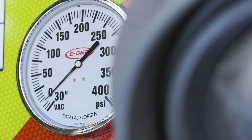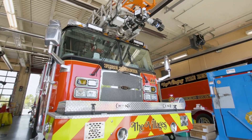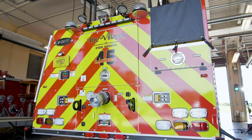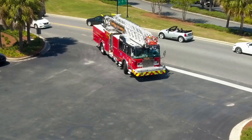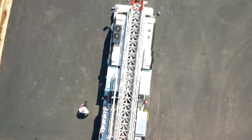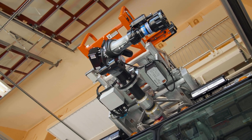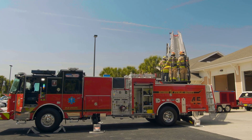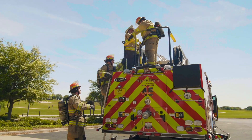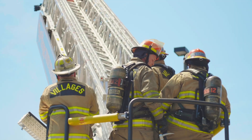Our working relationship with E1 has been terrific — everything from the design and the specs of the vehicles to taking the vehicles to REV afterwards to be outfitted and have equipment mounted. That was a great benefit for us; we have never done that before. The service from REV on any of our vehicles has been outstanding. They're very fast to respond when we have an issue with a vehicle and have done everything they can to satisfy our needs.